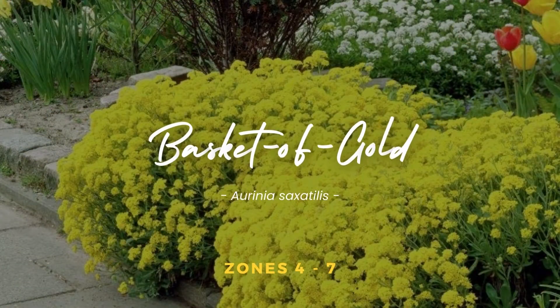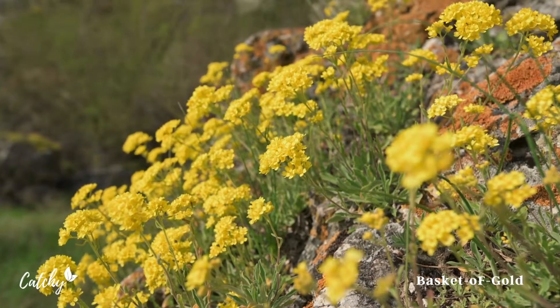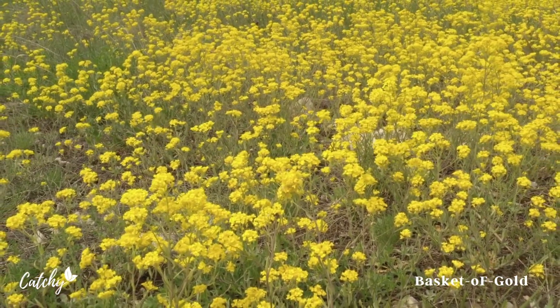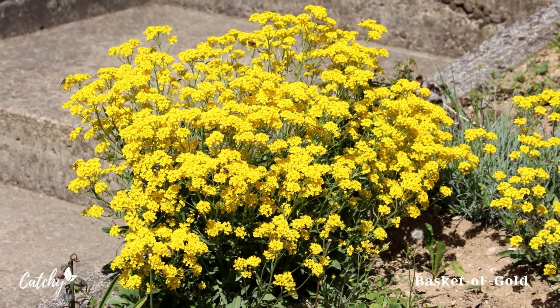Number 1: Basket of Gold. The adorable clusters of sunshine-hued flowers on Basket of Gold are responsible for another common name for the plant: Yellow Alyssum. Yellow Alyssum, or Aurinia saxatilis, is the correct name for this plant.